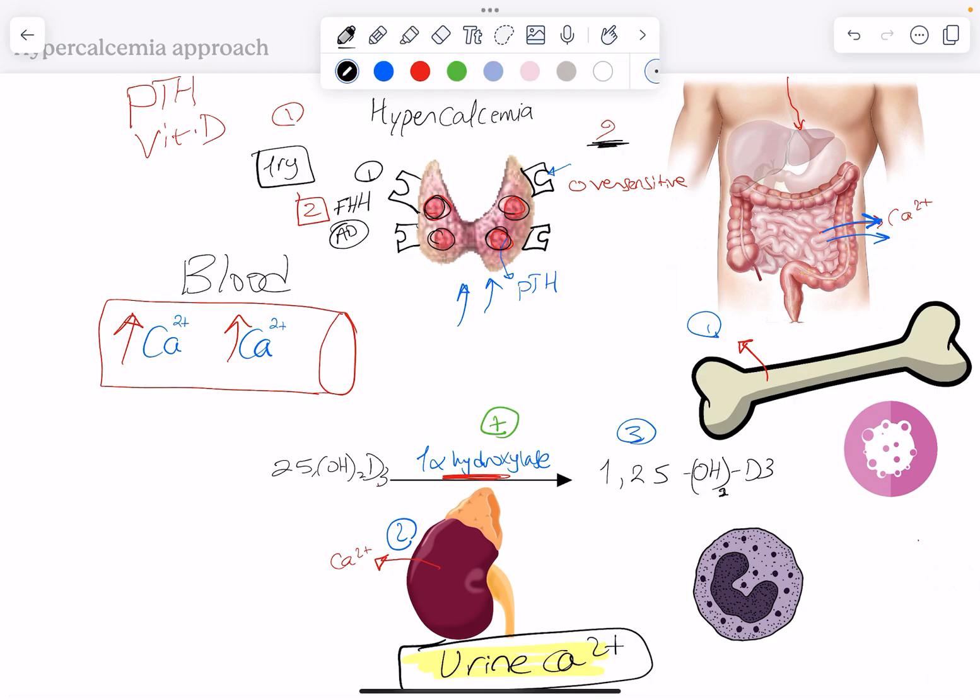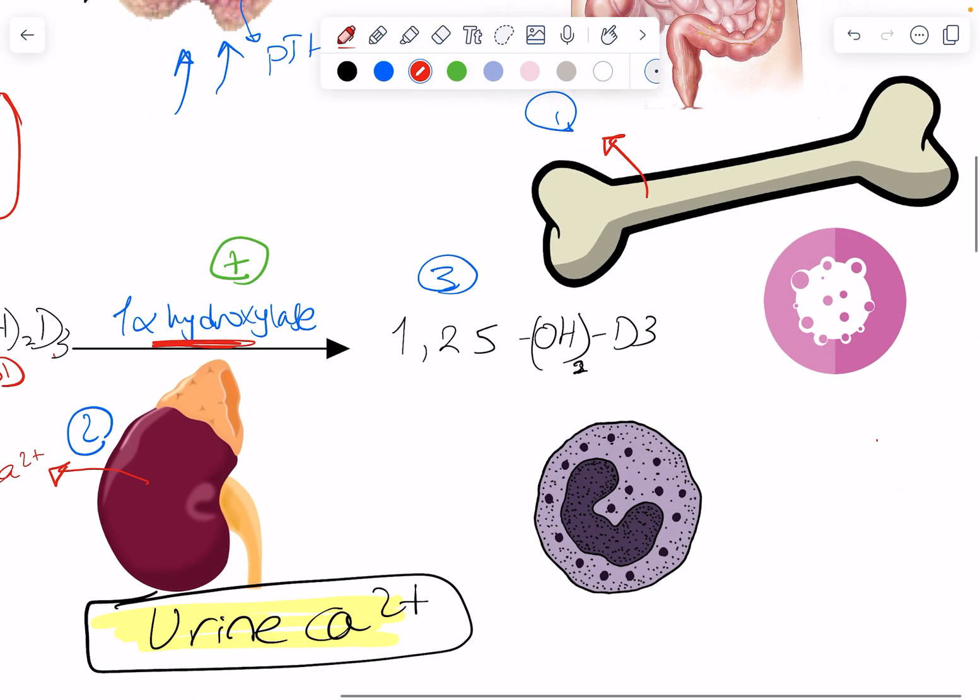Other causes of hypercalcemia may not be related to parathyroid hormone at all. That includes causes related to vitamin D — someone may have overdosed on vitamin D, called hypervitaminosis D. We know that vitamin D increases absorption and reabsorption of calcium and phosphate. Another condition could lead to increased active vitamin D or calcitriol.